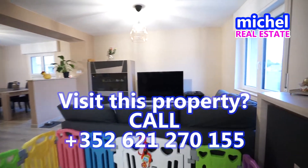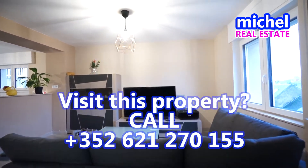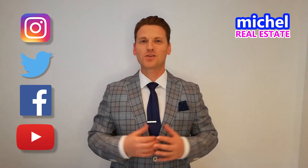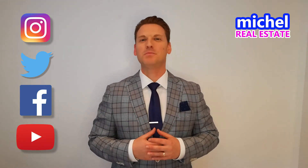If you want to stay in touch with me or schedule a viewing, don't hesitate to contact me. For more information about me and my real estate agency, don't hesitate to follow me on Instagram, Twitter, Facebook and of course YouTube. Thank you so much for watching, my name is Michel with Michel Real Estate.